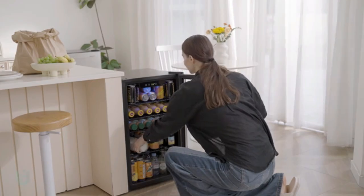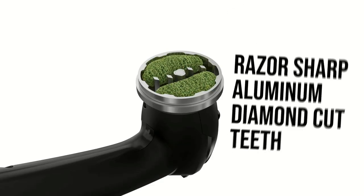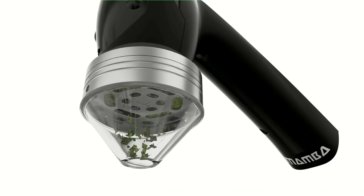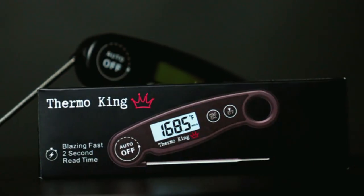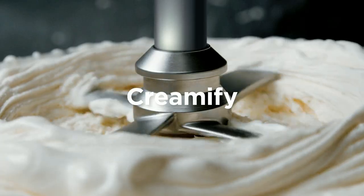Whether you're a seasoned chef or just starting out, these must-haves are all about convenience, quality, and practicality. Join me as we dive into the best Amazon finds that you won't regret adding to your kitchen.